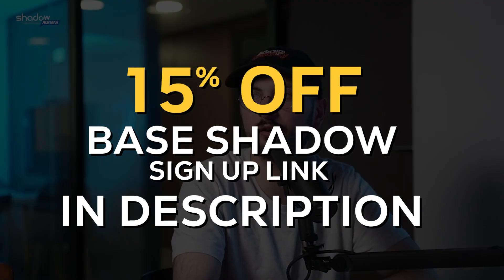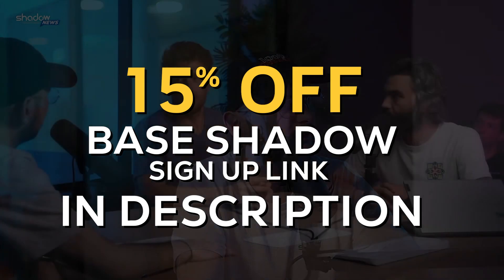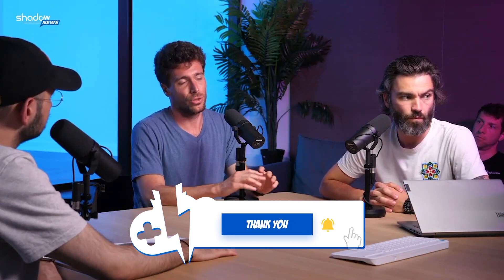That basically covers the Twitch news update. Let me know your thoughts in the comments below. If you're looking to get started with Shadow, you can get 15% off the base Shadow tier for the first month with the link in the description. If you liked this news overview, give us a like, join as a member or on our Patreon, and make sure to subscribe to Cloud Gaming Battle.